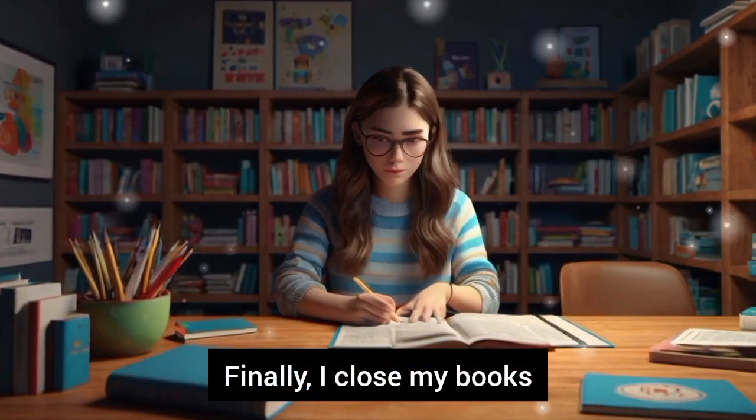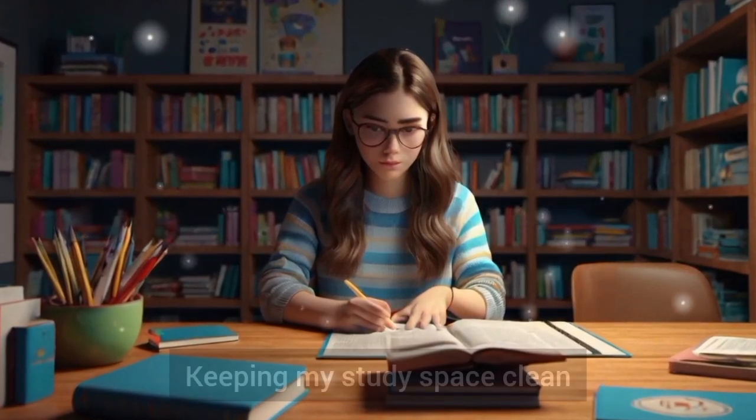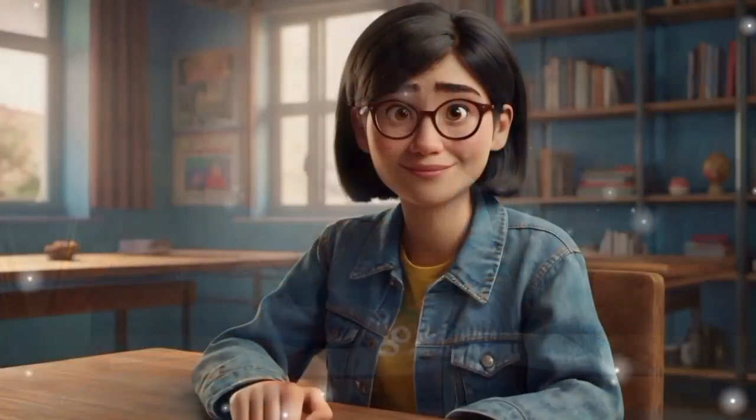Finally, I close my books and organize my study area. Keeping my study space clean and organized makes it easier to start studying the next day.